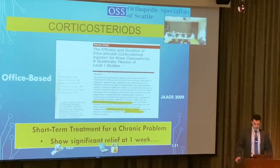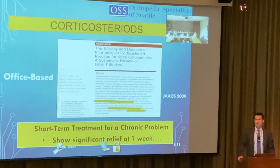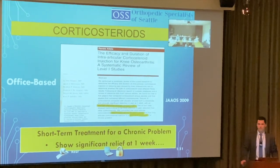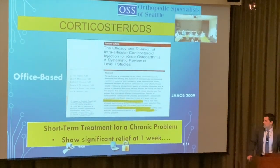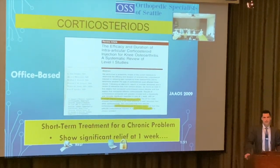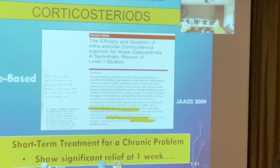Steroids are good for short-term relief, but a recent article showed they can hurt overall cartilage. From our major journal JAOS, the summary finding is that on average cortisone provides about one to two weeks of relief — which is not really successful for someone with bad arthritis.